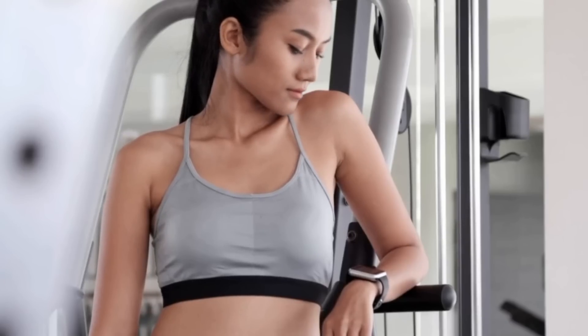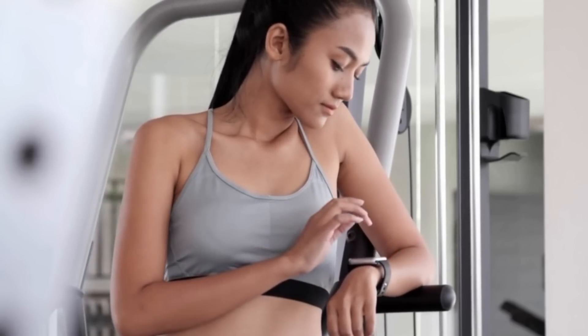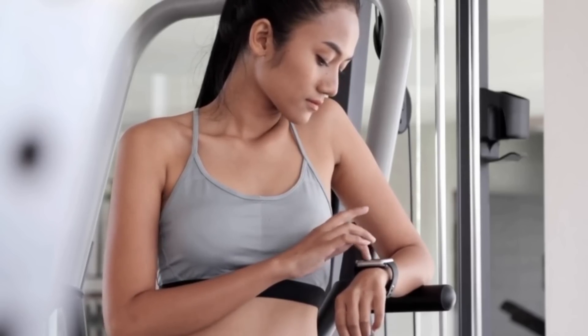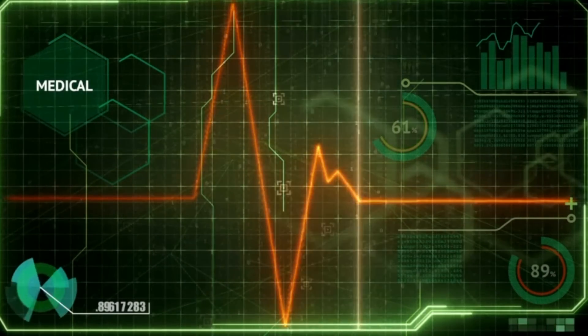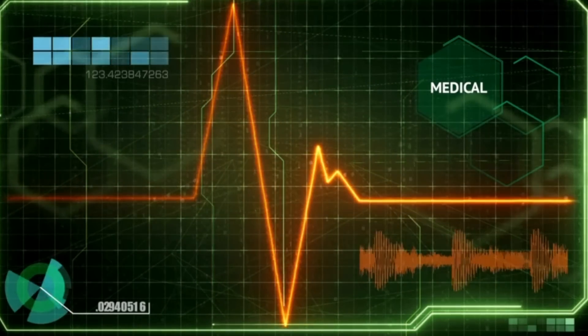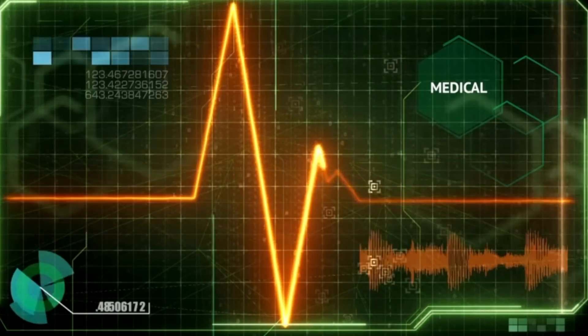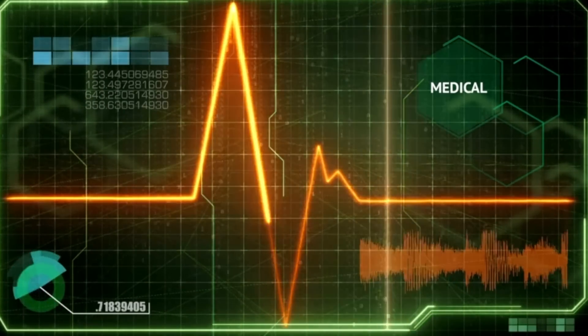Ideally, use a chest strap for running. Make sure it's strapped quite tight — if you're female, under your sports bra; if you're male, nice and tight. Wetting it a little bit beforehand helps the conductivity of the measurements, giving you a more reliable reading. Also be aware that running past an electrical substation can cause variances in GPS and heart rate readings.